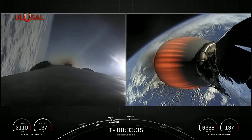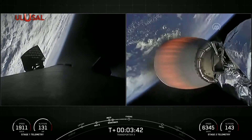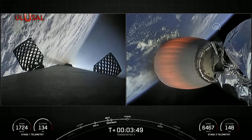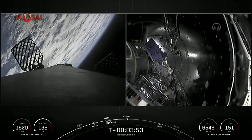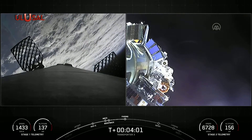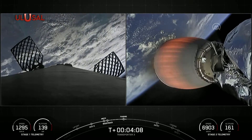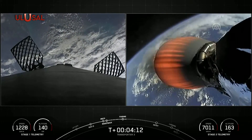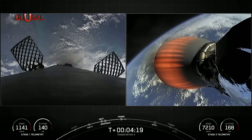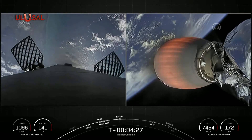This is the first of three burns that the first stage will perform today, and we can see the grid fins beginning to deploy there on the left hand side of your screen. The next event we have coming up is fairing deployment. There you can see the two fairing halves have separated, fallen away from the vehicle, exposing the spacecraft to the vacuum of space. As a reminder, we will be attempting to recover these brand new fairing halves once they make their way back to Earth. We're currently in the first of two MVAC burns; this first one will last until T plus eight minutes and 26 seconds, about another four minutes from now.